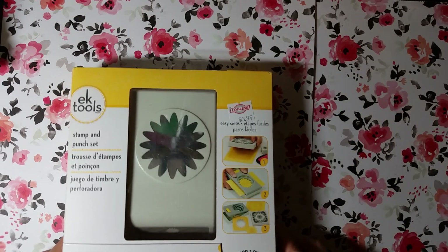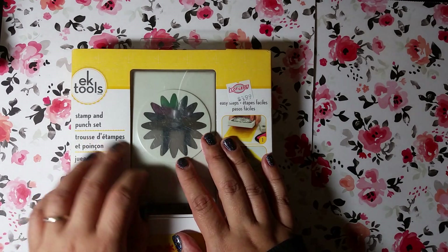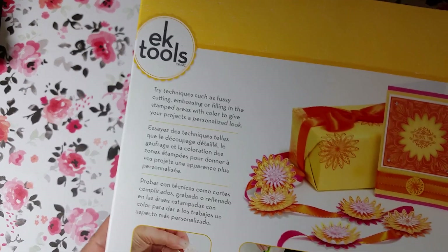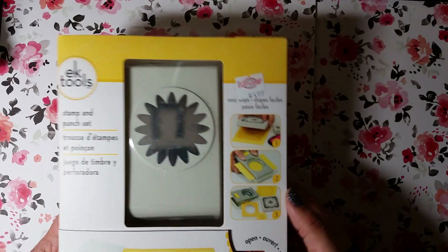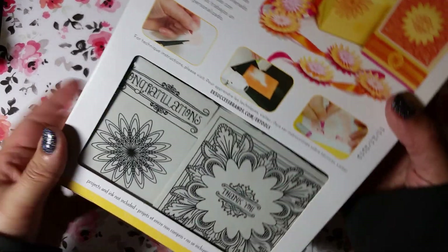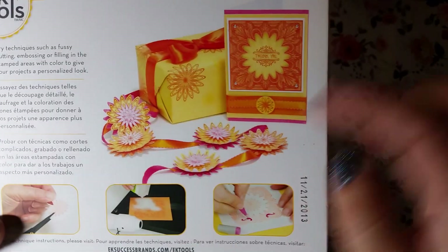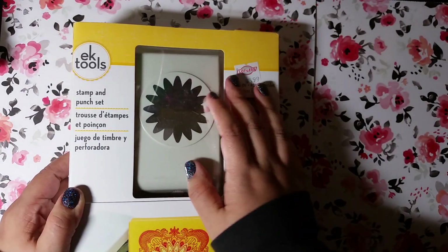I couldn't believe this next find — if I could have carried more I would have hauled everything. This is an EK Tools stamp and punch set. It has a giant punch, probably about two inches, in a really pretty starburst shape. And then there's a bunch of stamps — look how cool. On the back there are even more stamps, one says congratulations and thank you, and they include little project ideas like how to make rosettes or use it as a punch on a card. I thought that was really cool for $3.99 — I looked online and I think I saw this for $24.99.